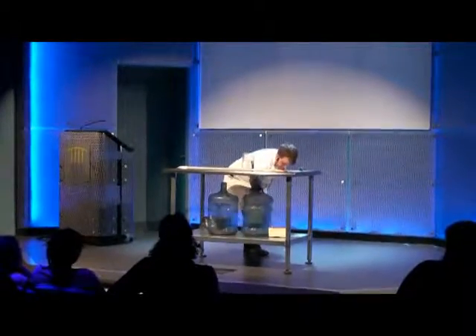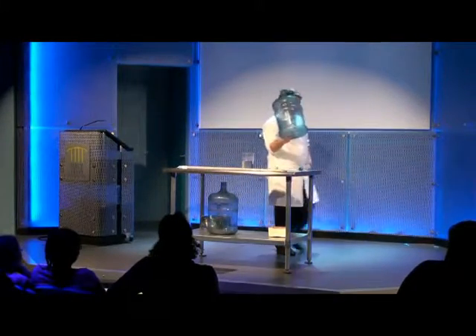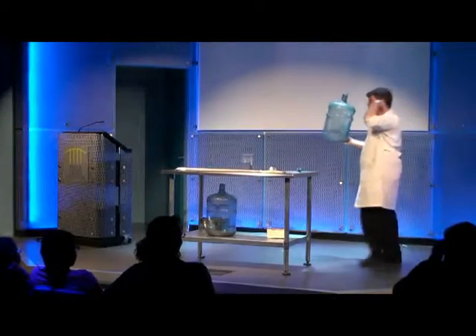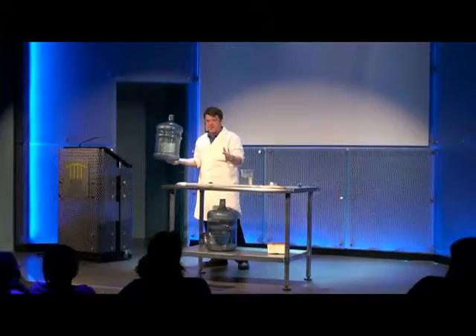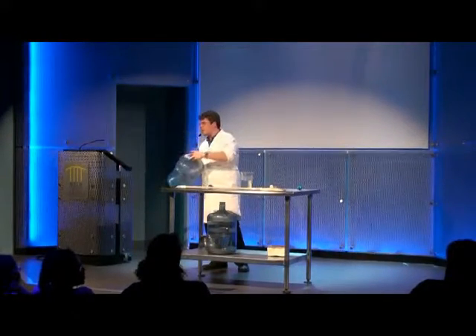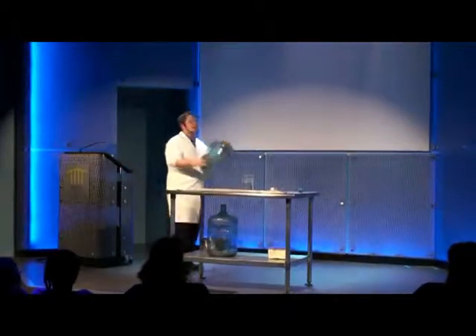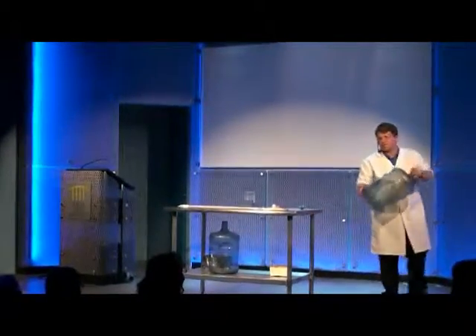We're going to start off with this jug right here. This jug has a liquid inside of it. It's a mystery liquid — I'm not going to tell you what the liquid is. But your parents are really going to appreciate that in a minute when they see what this does. So I'm going to put my hand on the top and I'm going to shake this jug up, and when I shake it up, the liquid evaporates into a gas. And that's just a physical change.